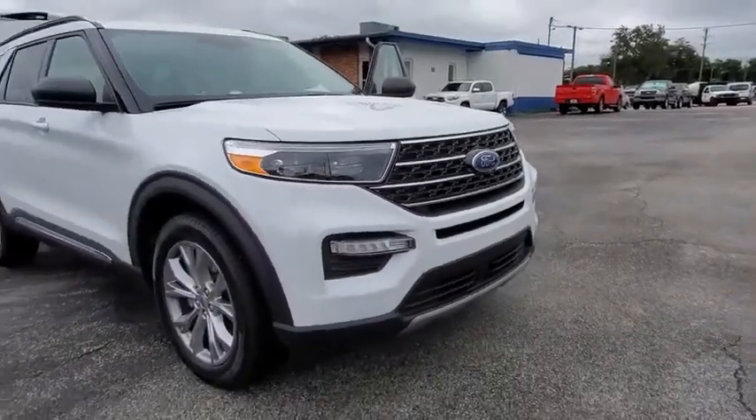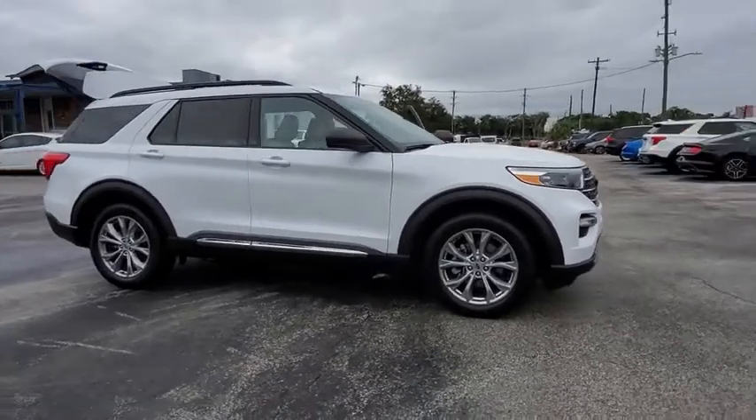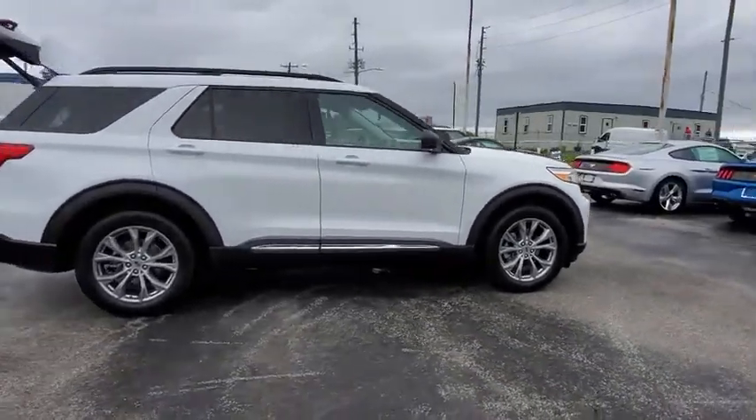Stop by and take a look at the 2020 Ford Explorer. You've got a lot of capabilities to call on in a Ford Explorer. Don't underestimate your choices.